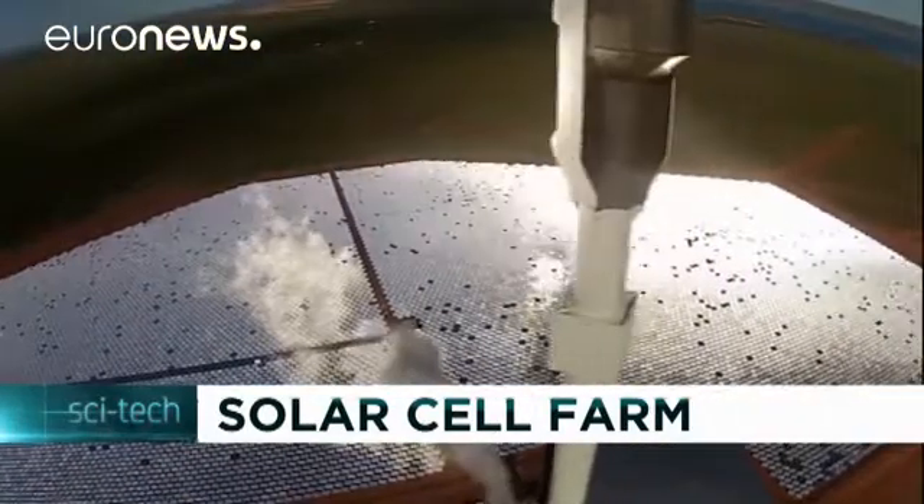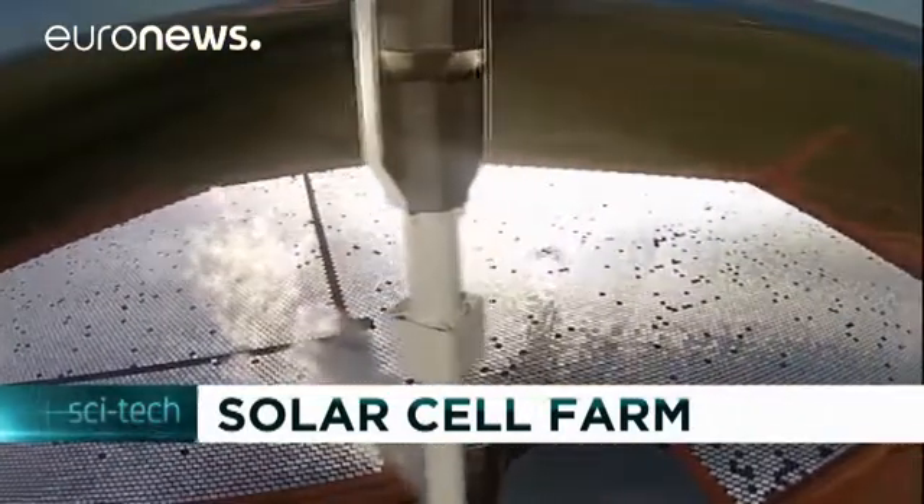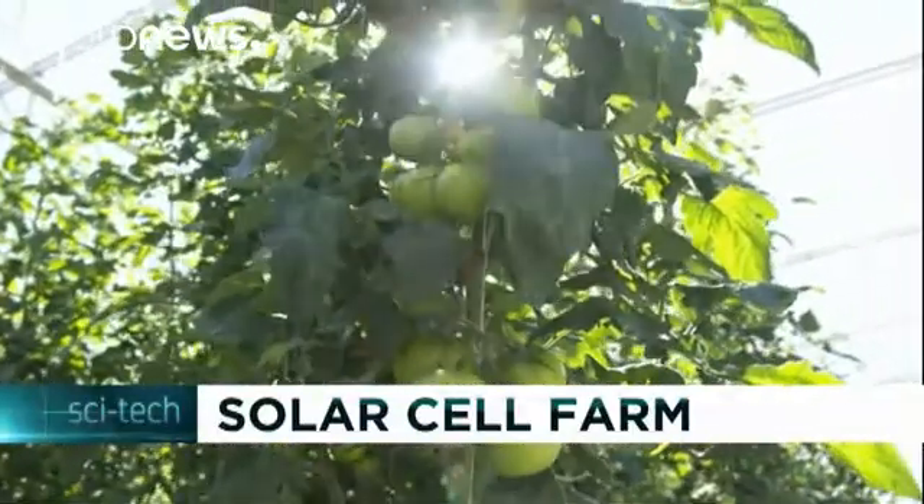Danish renewable energy specialist Olboa CSP has developed a customized energy system based on concentrated solar power technology. It has drawn enormous interest in green projects that can answer local energy needs, for example, for greenhouses.